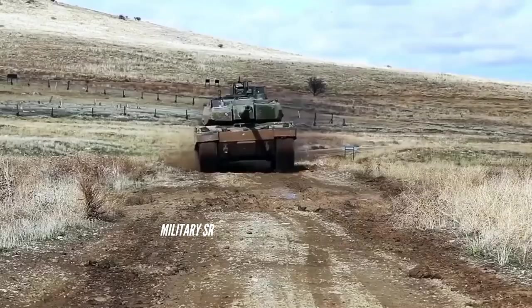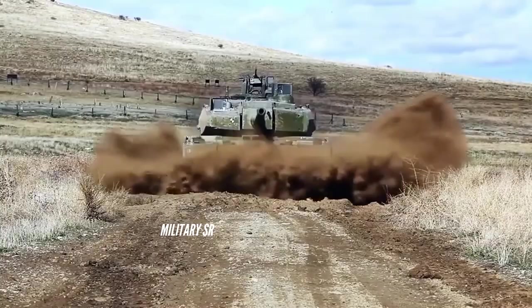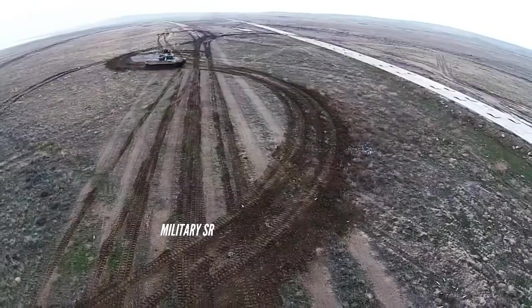This new main battle tank is operated by a crew of four, including Commander, Gunner, Loader, and Driver.